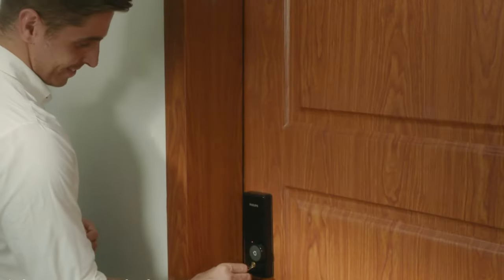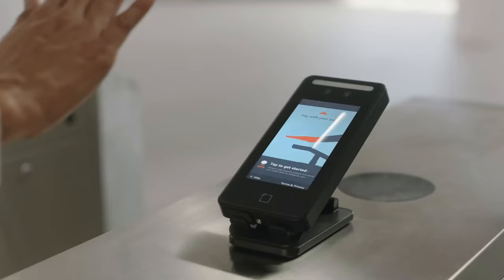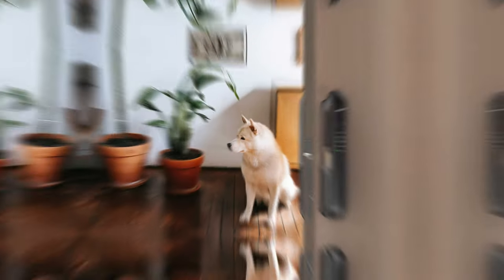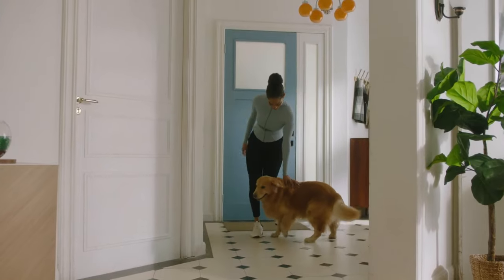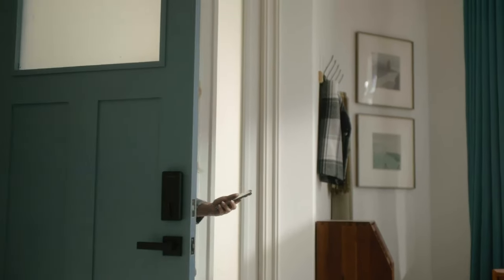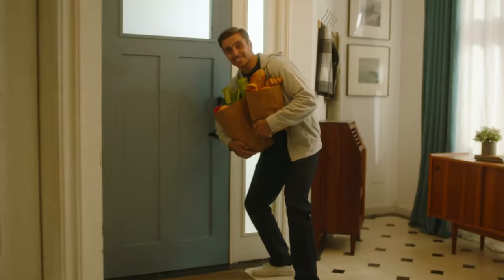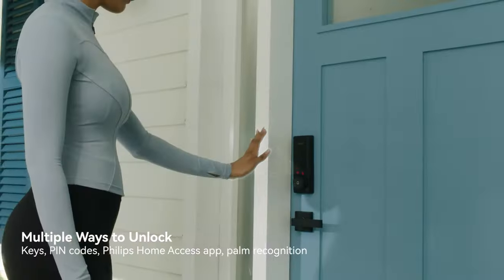It grants access by scanning the unique vein pattern on your palm — sounds like something out of a sci-fi movie. And here's the kicker: it's not just for one person. The lock can store up to 50 different patterns, making it ideal for households with multiple occupants. Whether you prefer using a PIN code through your smartphone or sticking with the traditional key, this smart deadbolt has you covered. It's all about giving you the convenience and flexibility you need.